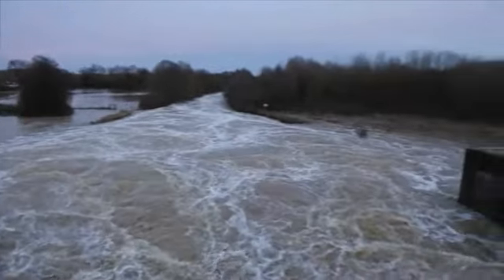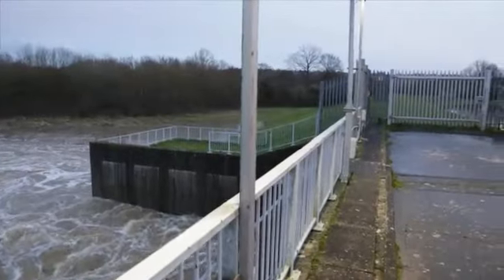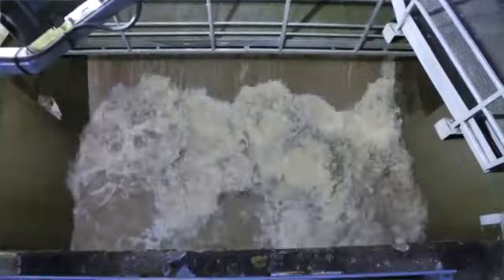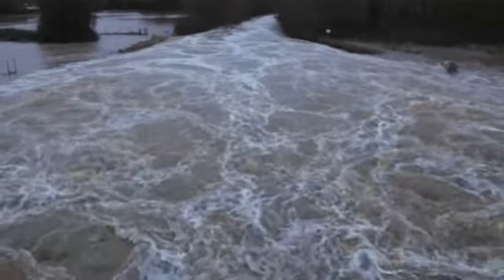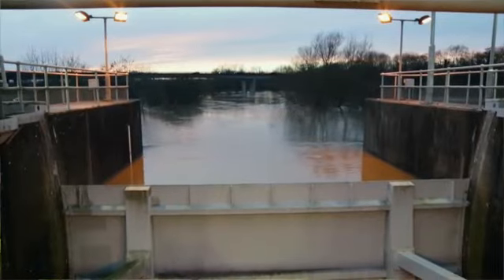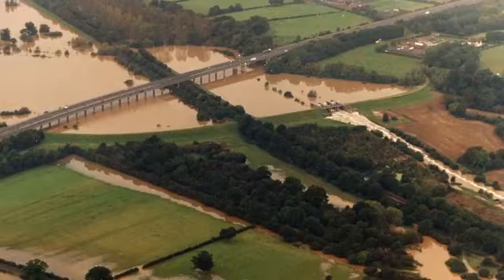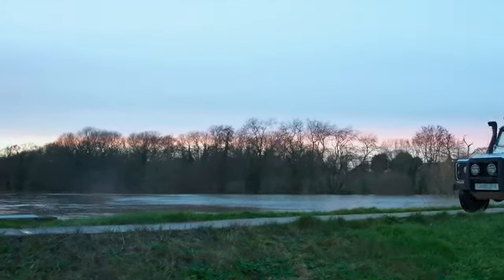December was very wet here in Kent and our rain gauges upstream recorded over 110 millimetres of rain in the five days between the 19th and the 24th of December. On the evening of the 24th of December we were storing water one centimetre below the maximum permitted level within the storage area. We used up all the capacity that we were able to to reduce those flood flows through Tunbridge and communities downstream.